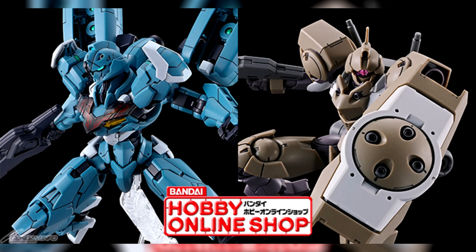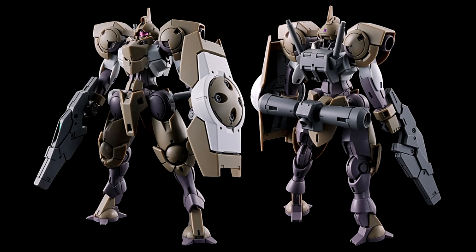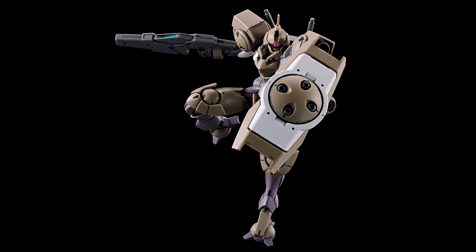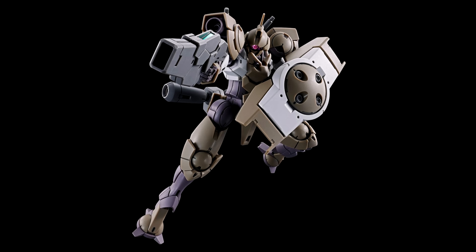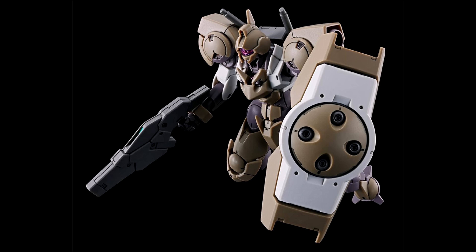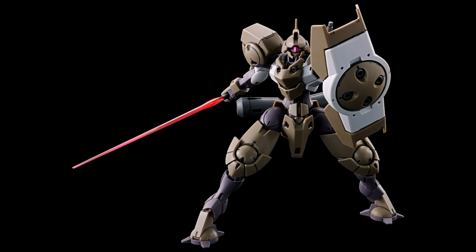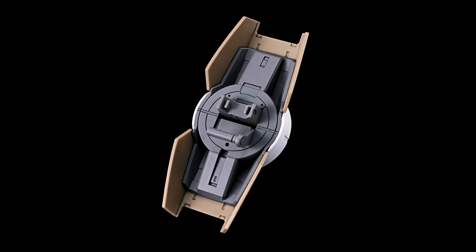From Witch from Mercury's prologue, we are finally getting the High-Grade Hyndra and the High-Grade Lefrith pre-production type. Both are slated for a May release and are unfortunately P-Bandai limited, because we can't have nice things anymore. The Hyndra goes for 1,980 yen, $13 US, and if you've built any of the Hyndra kits, you probably know exactly what to expect from this solid kit.